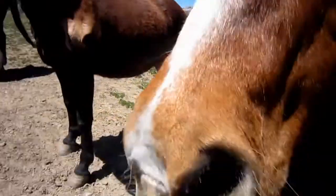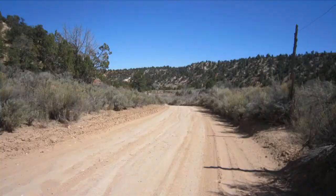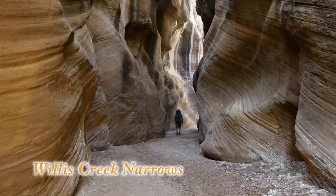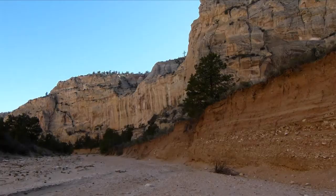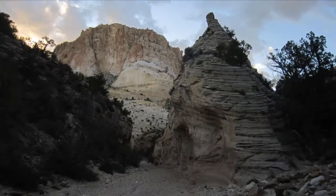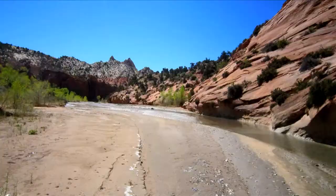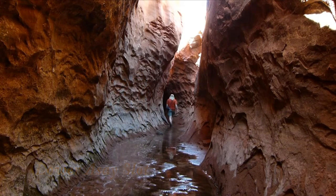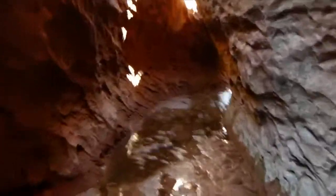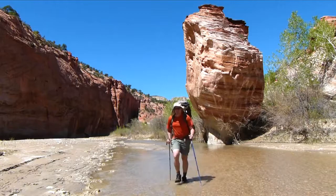No food for you guys. I'm at the Paria River. Home rock, day three.